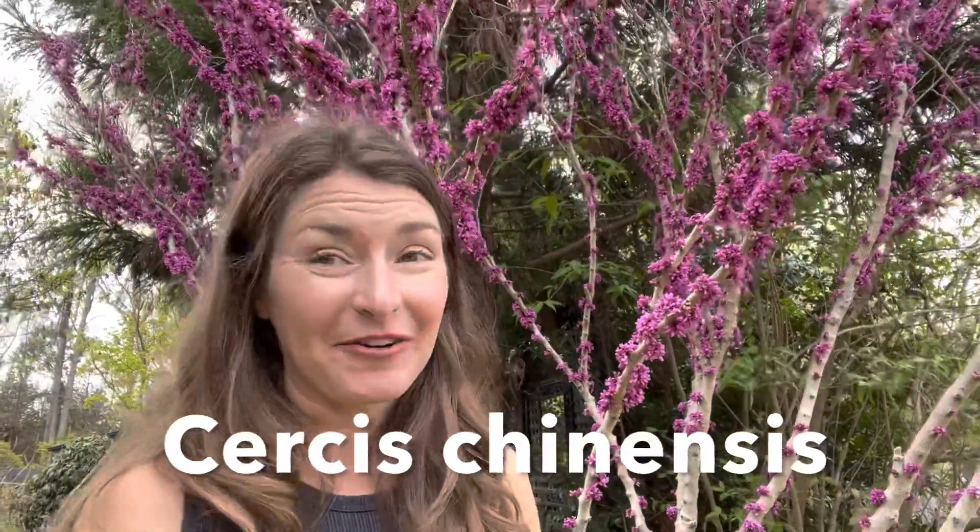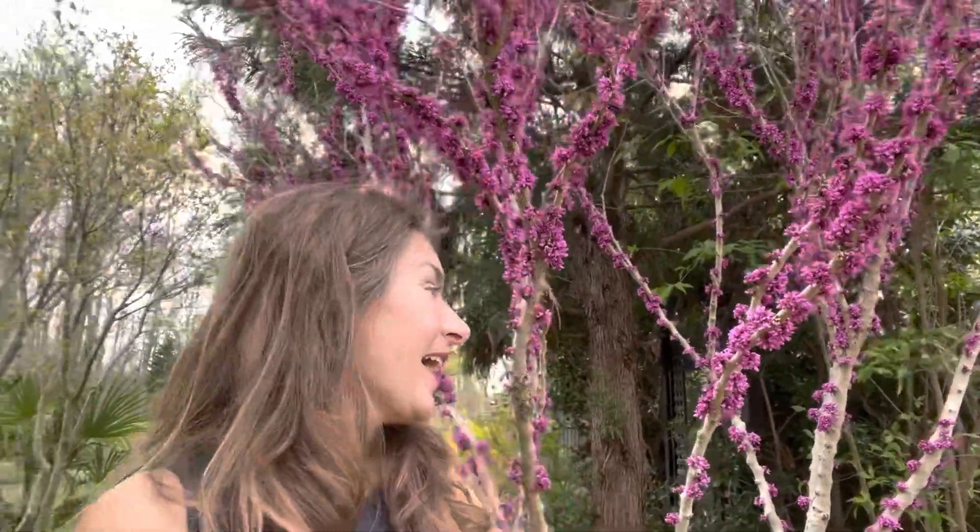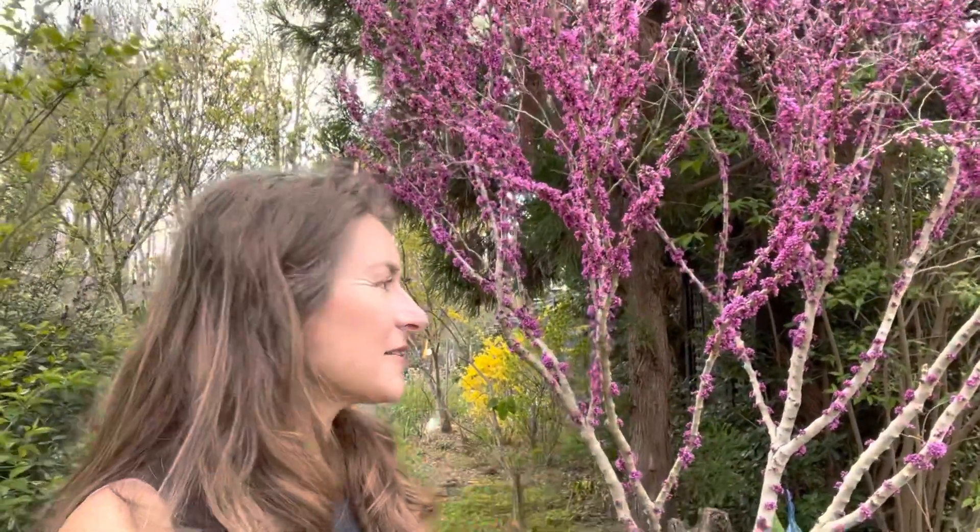My ultimate favorite redbud is definitely Cercis chinensis — I just can't help myself. This is such an incredible specimen. It flowers all along the stems, the bees are completely going nuts, and what I really love about it is that it's primarily sterile, meaning it doesn't set a lot of seed pods. I've found that many varieties of Cercis canadensis can be very seedy — in fact my former boss Dr. Clifford Parks used to always say that the biggest weed in his garden was the native redbud. In contrast, Cercis chinensis very rarely sets seed, so you don't have to worry about it ever invading any spaces.